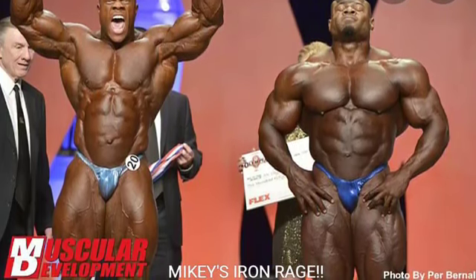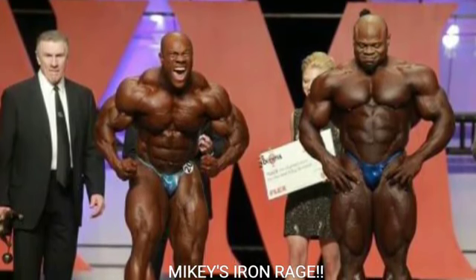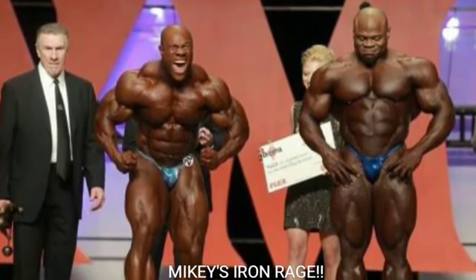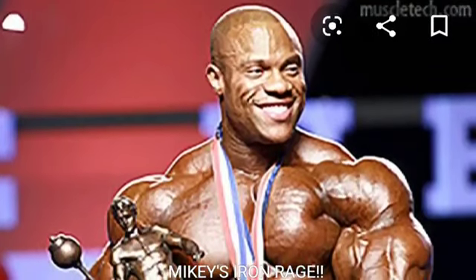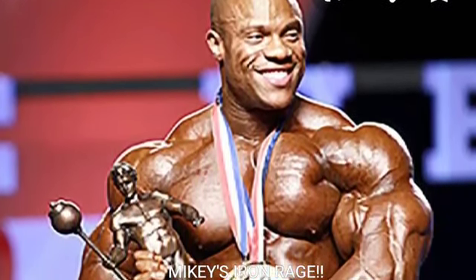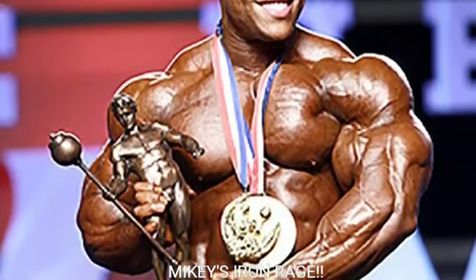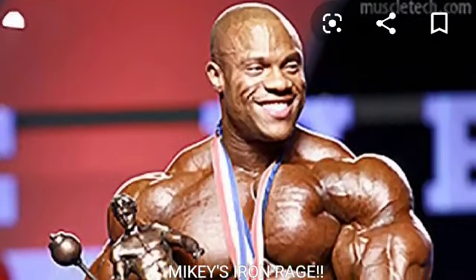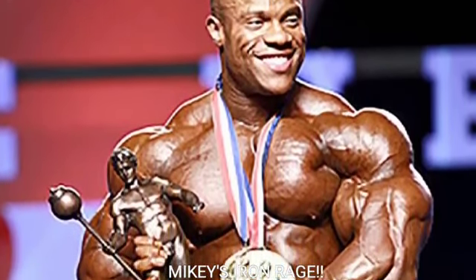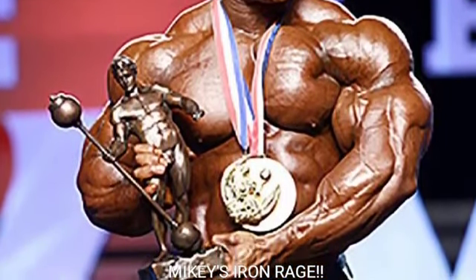Alright, let's tally it up — Phil Heath with six points and Brandon Curry with four. Ten poses total, and honestly if one more pose had gone Brandon's way it would have been six to four the other direction. Brandon Curry was so good at the Arnold Classic. Let me know in the comments — do you think he looked better at the 2019 Mr. Olympia or the 2019 Arnold Classic? I think the Arnold. If you liked the video, give it a thumbs up. Mikey's Iron Rage, peace out!